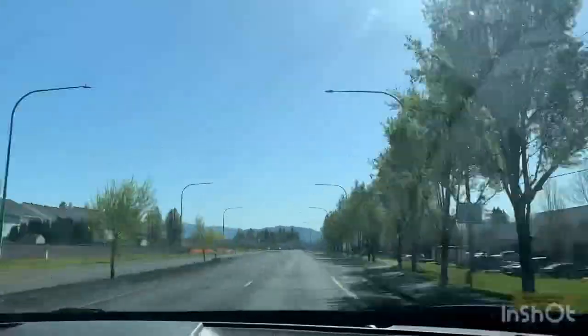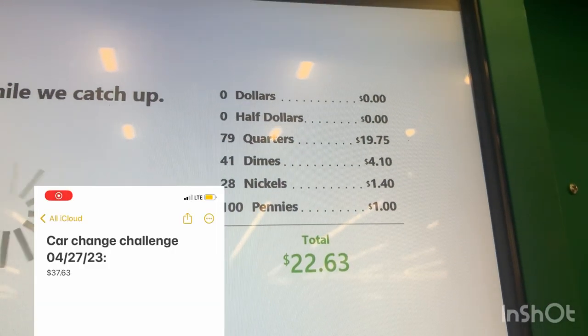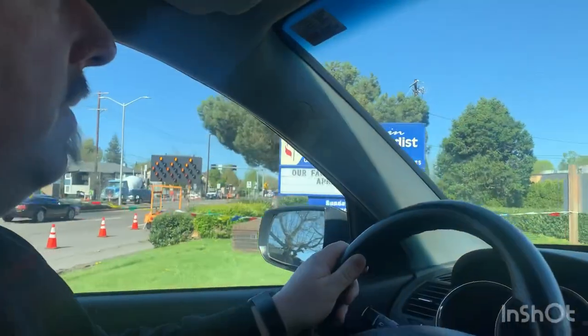Now it's Friday and we're finally headed to cash in our change from the car. We already cashed in some change at work and with Coinstar we're over $37. Alright, here we are — first rummage sale of the season. Methodist Church rummage sale. Let's go find what we can find!